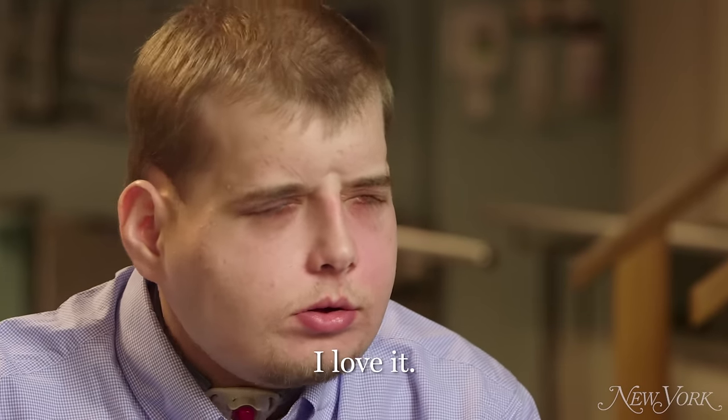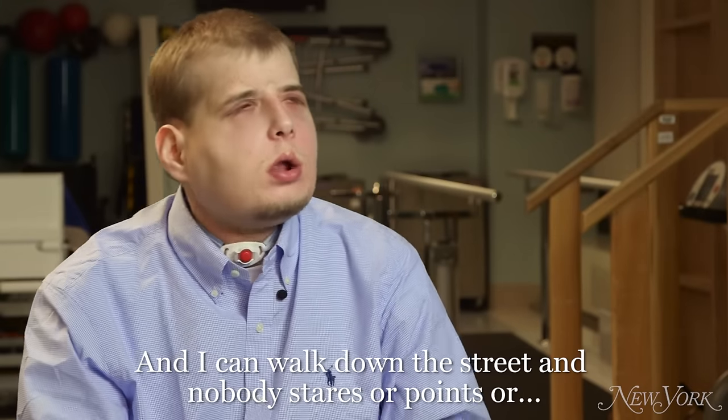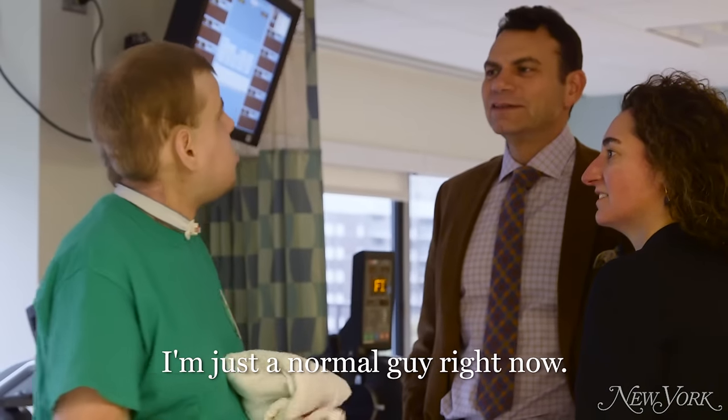How do you like your new face? I love it. It's great. You can actually walk down the street and blend in with the crowd. I'm just a normal guy right now.